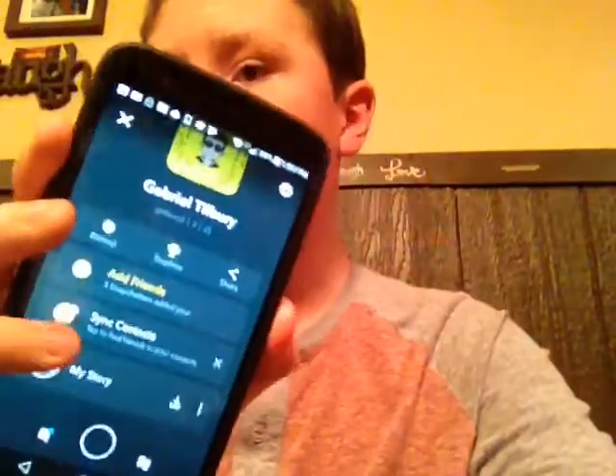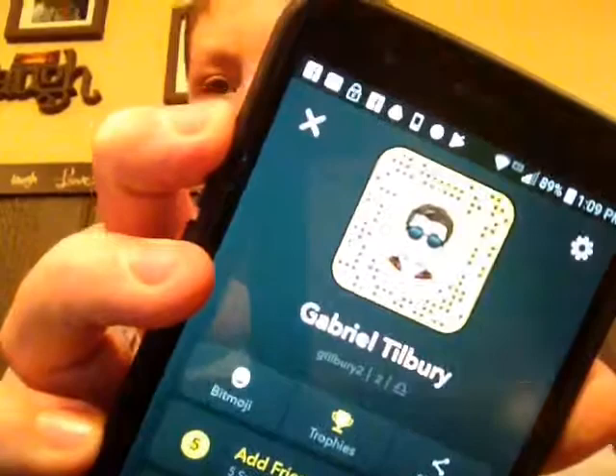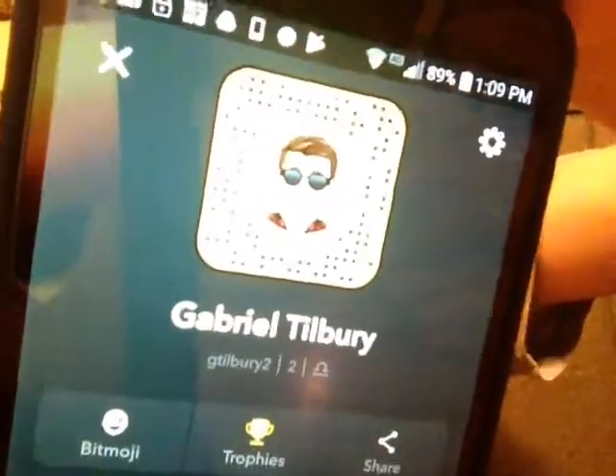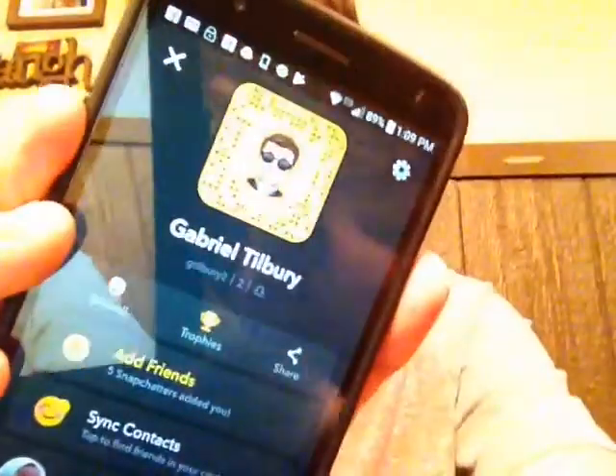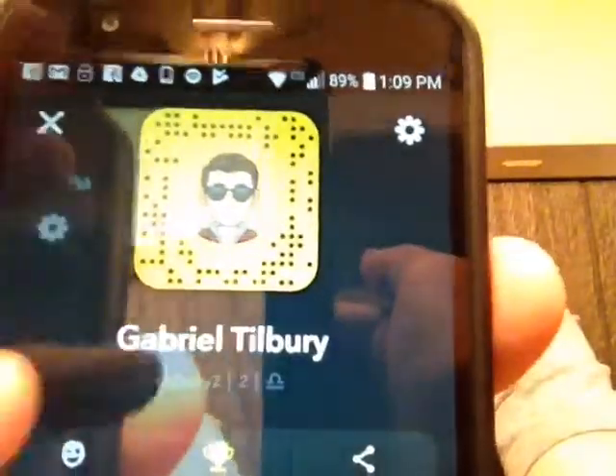Here's my Snapchat — if you want to see it, that's my Bitmoji. Probably can't see it because of the lighting. Let me turn it darker — there it is. My Bitmoji: Gabriel Tilbury. It might be in reverse or whatever.